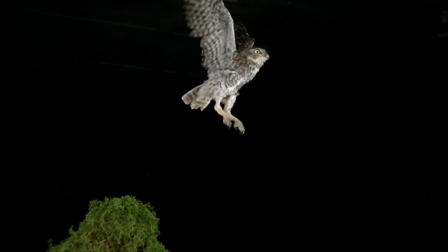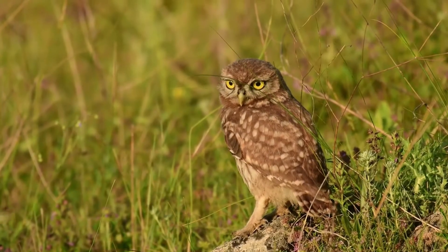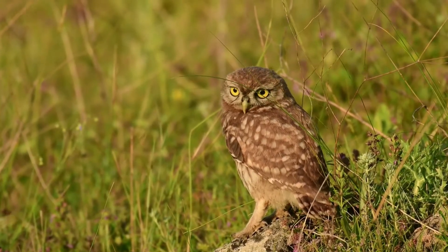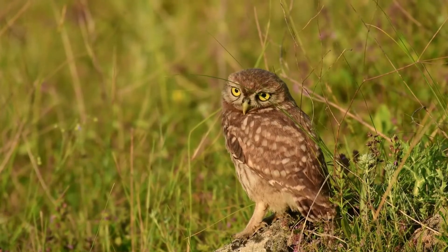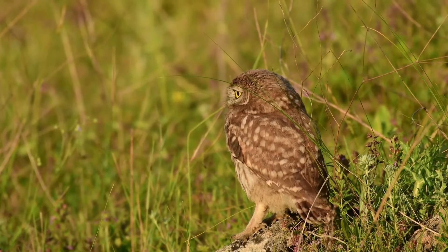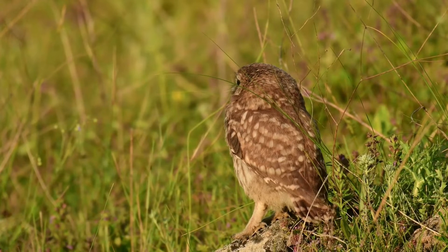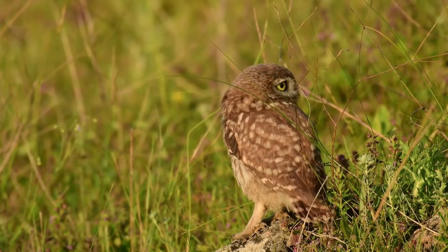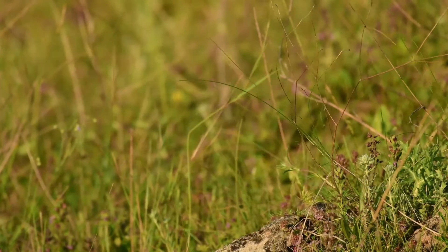The little owl, scientific name Athene noctua, call is typically a repetitive whoop sound or a kew-kew. The best time to hear the little owl is during the breeding season, which occurs from April onwards. During this period, the males call to mark their territory. They inhabit areas with farmland and hedgerows, preferring to nest in large old trees, as these are most likely to have suitable hollows.